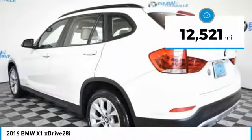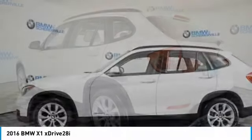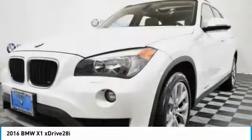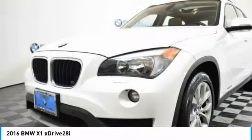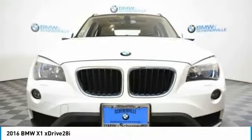This vehicle has less than 15,000 miles. Here are some of this vehicle's great options: power liftgate, traction control, power passenger seat, dual airbags, alloy wheels, power steering, AM FM stereo with CD player, and four-wheel disc brakes.